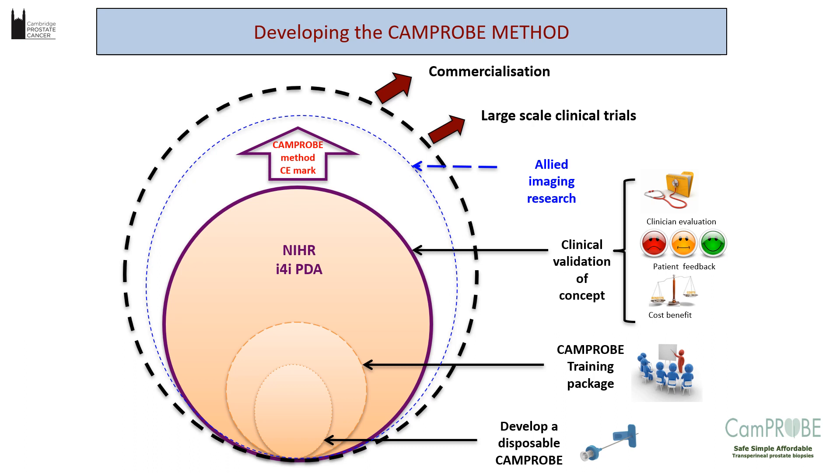One of the key things when developing the CAMPROBE was recognising it wasn't just about developing a device — simply producing something and putting it out there was not going to gain traction, because we were trying to change the entire paradigm of how people looked at prostate biopsies. We did a number of key steps: the development of the disposable CAMPROBE, a training package with video instructions, a clinical trial with clinical evaluation, patient feedback, and health economics. I like to think of it as an onion-layered project, which led on to the CAMPROBE CE mark and commercialisation.